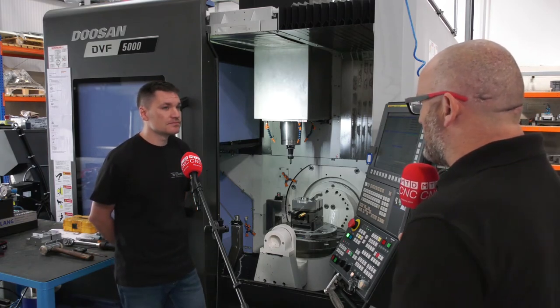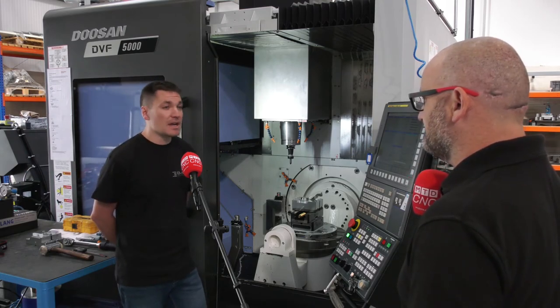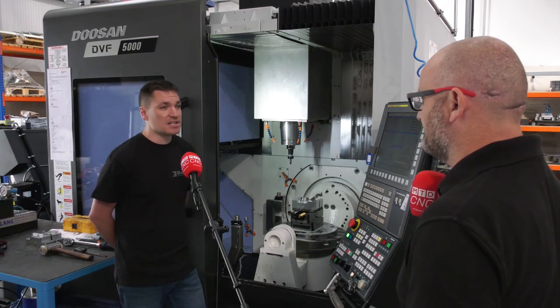As the business evolves and you look to bring in more technology, will you be looking at Lang in the future? Yes, definitely. I don't think I'd look anywhere else to be honest. For work holding advice, I'd just go straight to Lang every time.